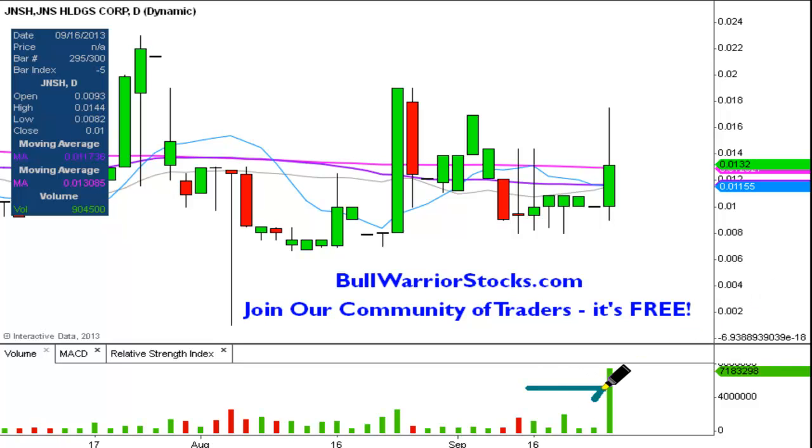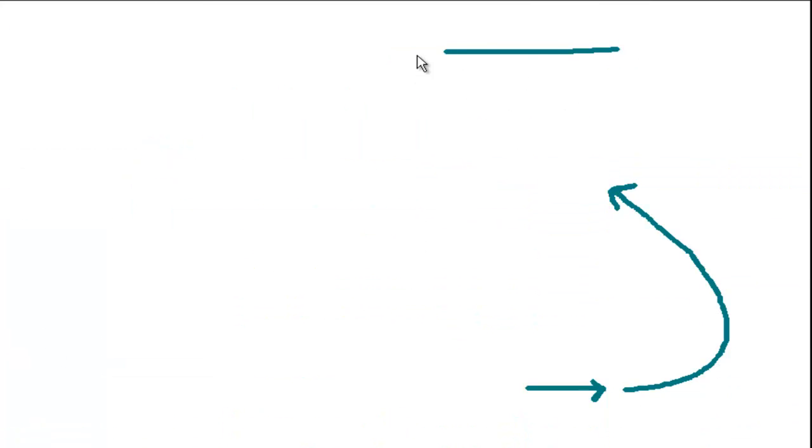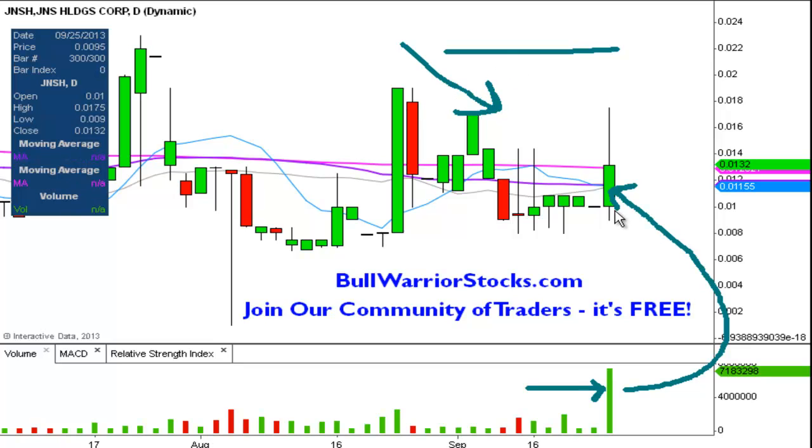The first one, of course, being the volume, but slightly and more importantly, the correlation between the volume and the price — meaning big volume came in and the price just didn't go sideways or down. It actually moved; although it didn't close at the high of the day, it did show the capability to move, which is always a big thing. Lots of stocks out there will get a big surge of volume and the price doesn't do anything at all.